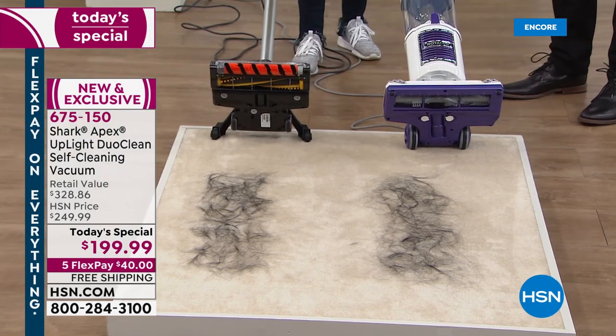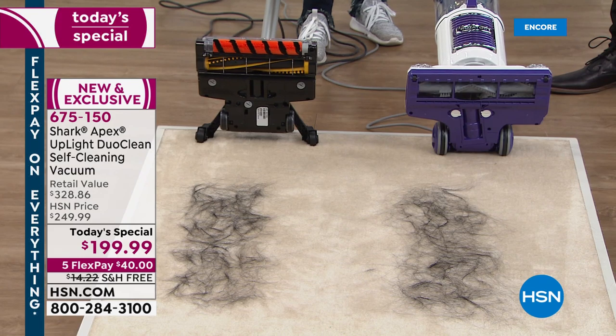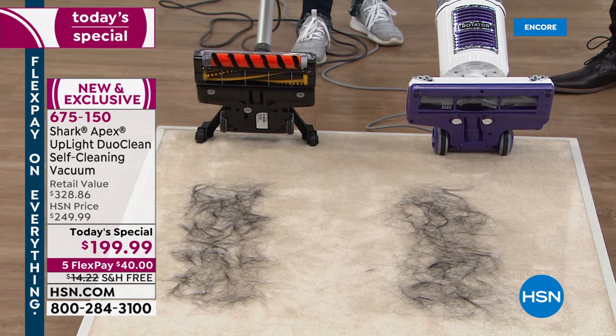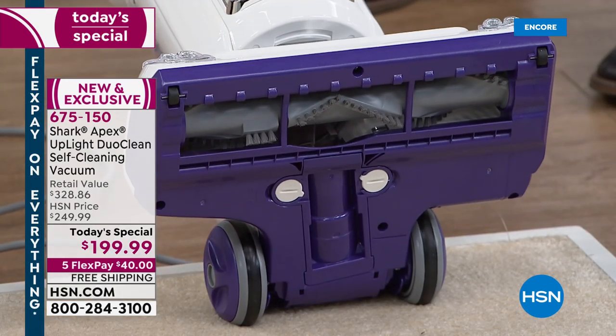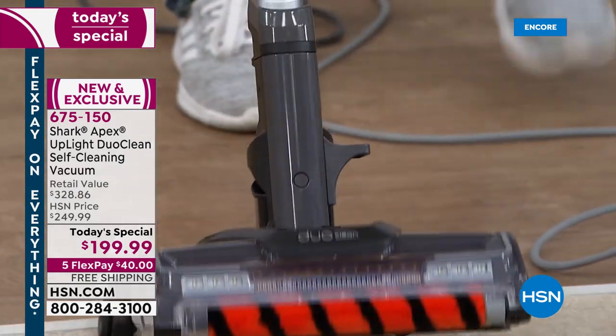I want you to take a look at the bottom of each one of these. We have a Shark vacuum right now that's been out on the market for a couple of years. You always want to upgrade and have the latest technology. We still sell this one — it's a great Shark vacuum — but it doesn't have the self-cleaning brush roll. Take a look at that and then take a look at ours.